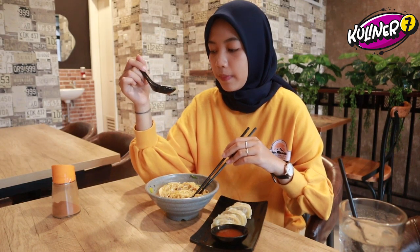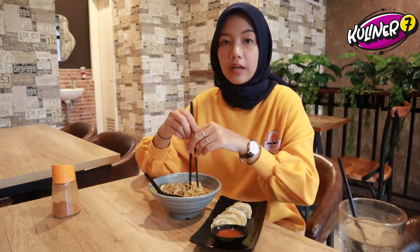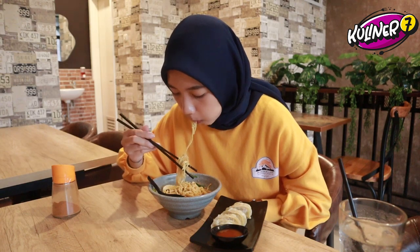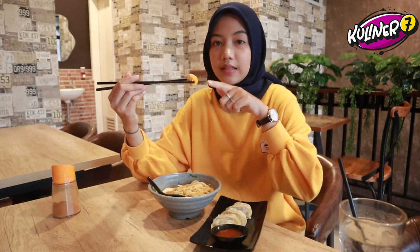Lanjut makan ya, ini udah Caca tambahin pakai bubuk cabainya lagi. Hasilnya seger. Caca sukanya setelah ditambahin bubuk cabainya, jadi pedes-pedes. Dan ini untuk telurnya — Caca suka karena dia gak full mateng, masih ada yang setengah matengnya. Kulit telurnya juga bersih banget, gak amis. Campur habis itu makan mie ramennya.